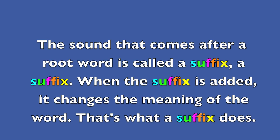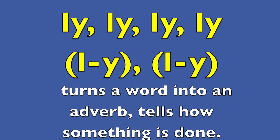The sound that comes after a root word is called a suffix. A suffix. When the suffix is added, it changes the meaning of the word. That's what a suffix does.